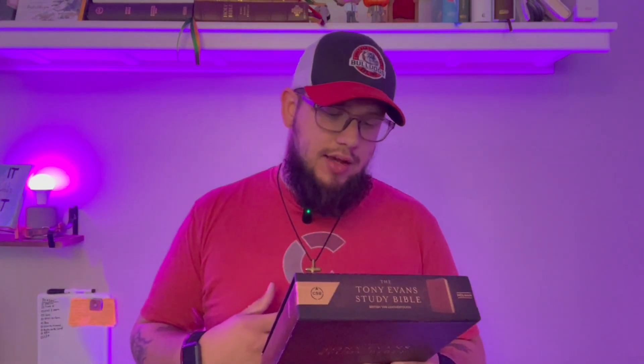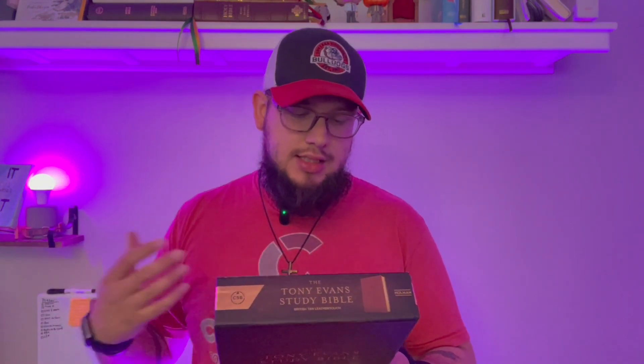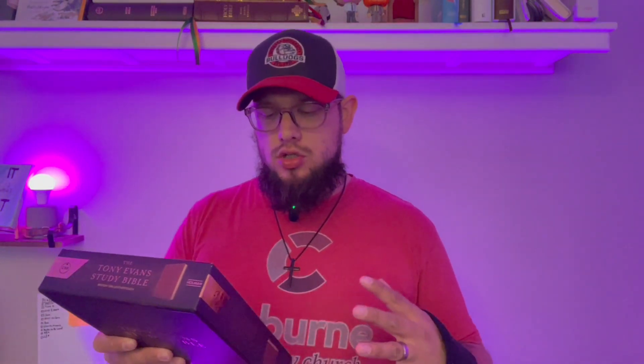You guys know I love Holman. It retails for about 70 bucks. It's a great Bible. This is the British tan leather touch. It comes in a slipcase. It has study notes crafted from Tony Evans sermons and writing specifically. It has 50 lessons on kingdom living, 60 questions and answers, 140 hope words, more than 120 personal application questions, and digital links to over 150 videos of sermons, devotionals, and teachings from Dr. Evans. It has cross-references and it's a black-letter text.